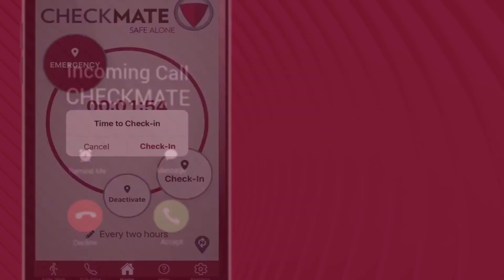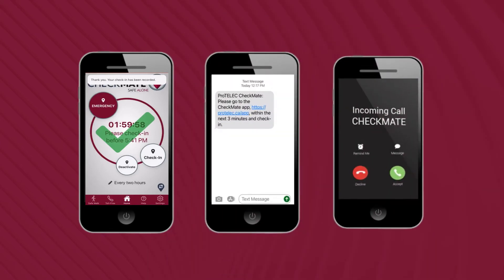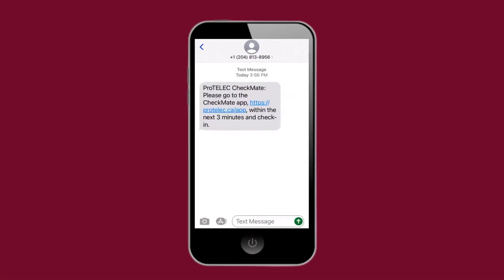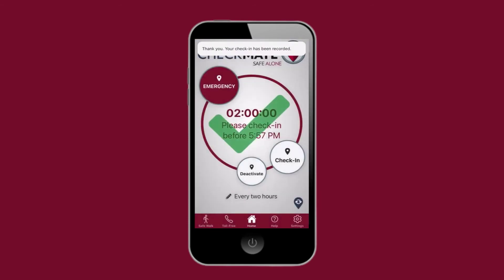The Safe Alone app will also notify you when it is time to complete a safety check. Along with in-app pop-up reminders, you may receive a text message prompt or an automated phone call, depending on the reminder setup your employer has chosen. If you receive a text message reminder, you can also click the link in the text, which will automatically open the Safe Alone app and enable you to tap the check-in button.